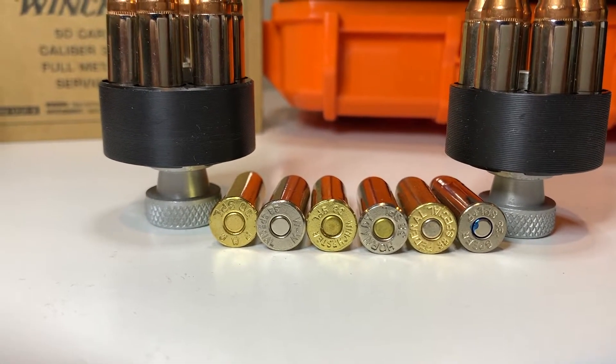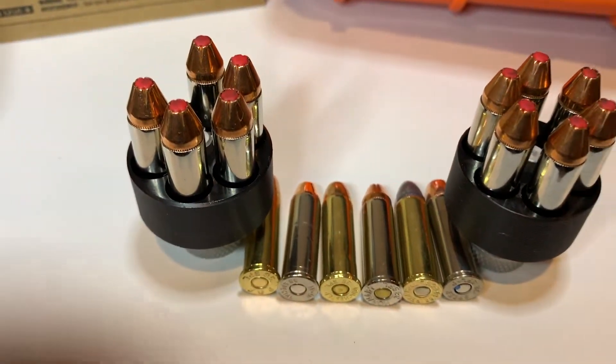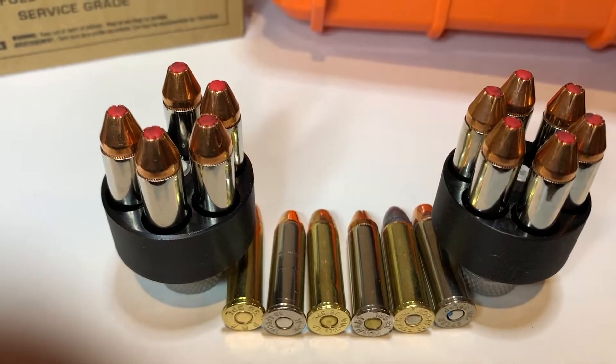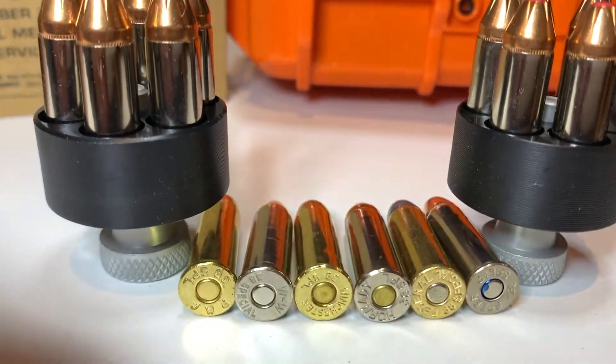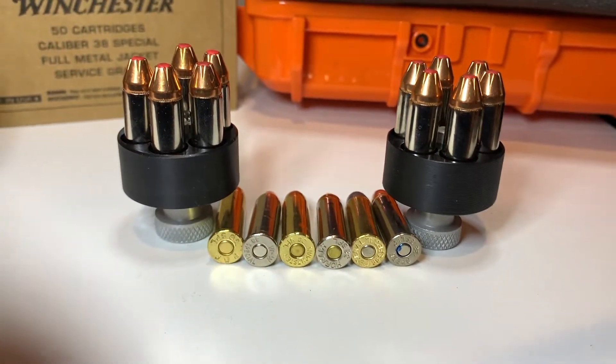Here's how they look from the bottom. These are the speed loaders — I have the hollow points for home defense loaded up. That's it. Thank you for watching.